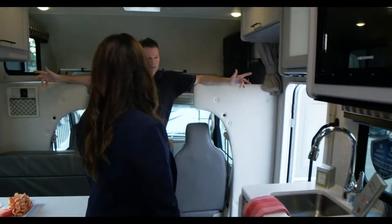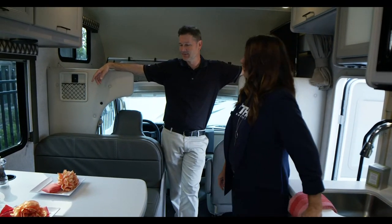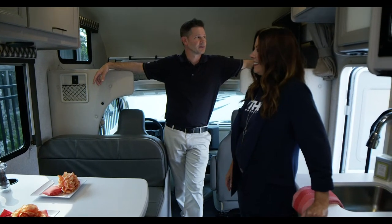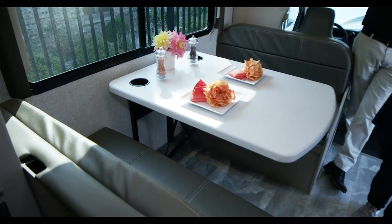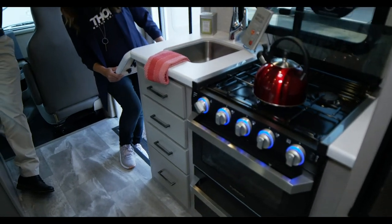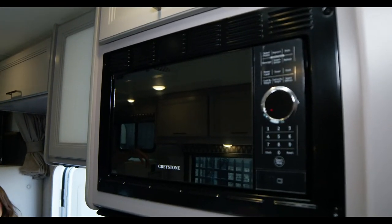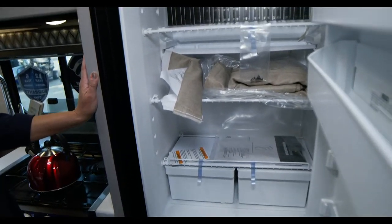We actually watched the movie RV with Robin Williams on an RV trip — classic. And when you dump the tanks, it's not like in the movies, it's really easy — we have an entire video on how that works. You can option in 100 watts of solar on these floor plans. The strapping and plugs are up top, so all you do is get your panel — it's plug-and-play; the solar controller is right below. Your fridge runs off the generator or shore power.